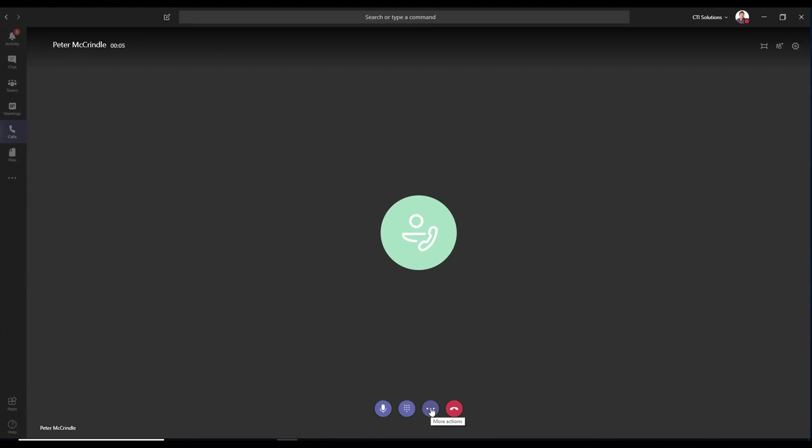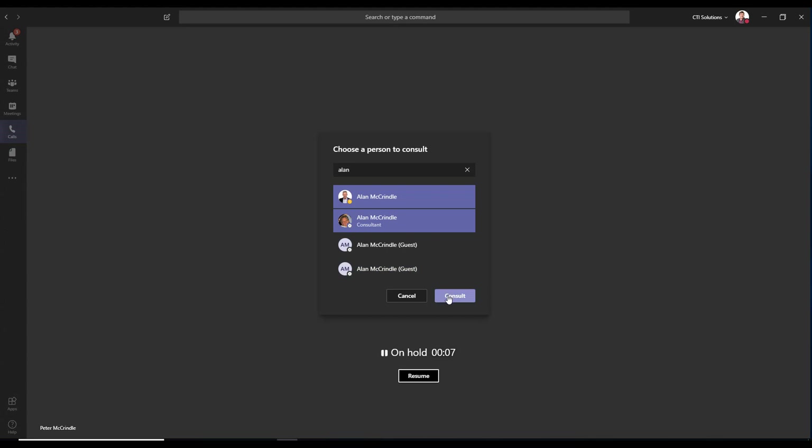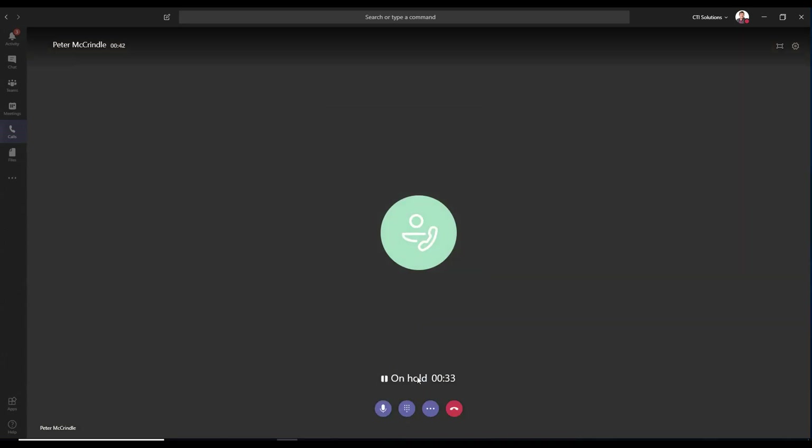Some really cool features in the consultative transfer. When you pull up somebody — I'll pull up Alan — and consult, it brings up an instant messaging field. You can send a quick message to see if they're available, and when you transfer the call it will tell them the call is from the original caller. Alan's not there, so we'll stop consulting and resume the call.